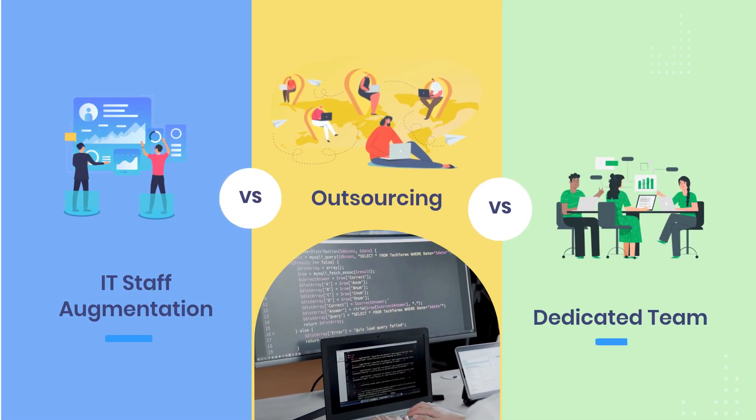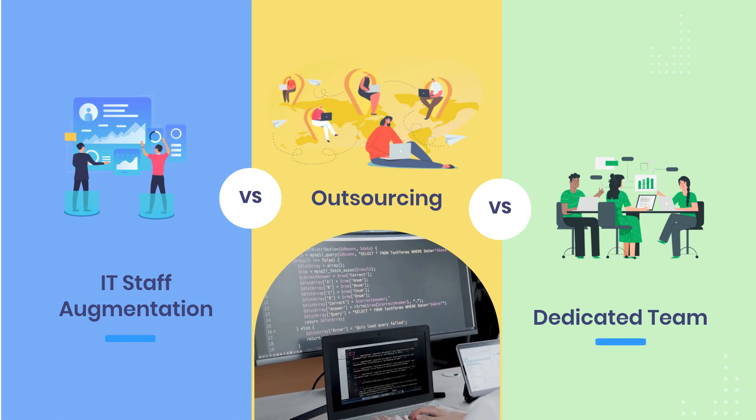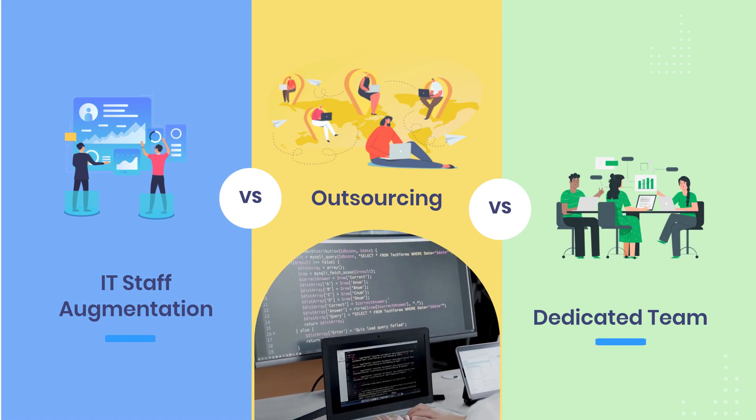In this video, we are going to show a detailed comparison of IT staff augmentation, outsourcing, and dedicated team to help you know when to choose what.